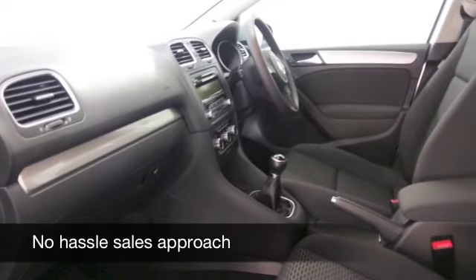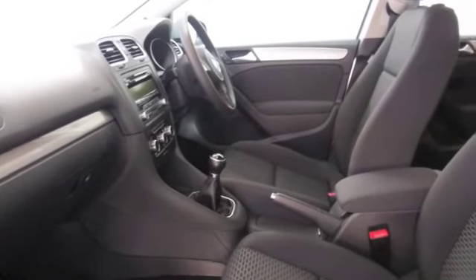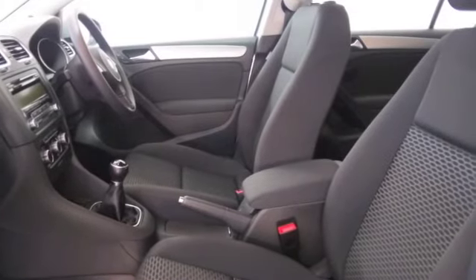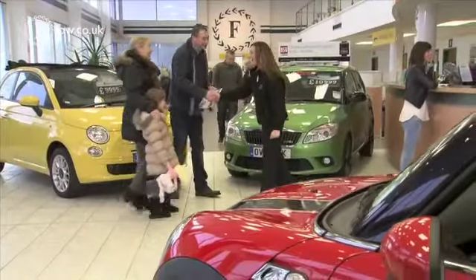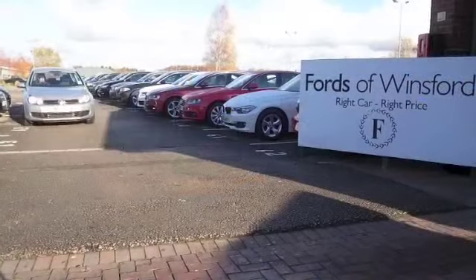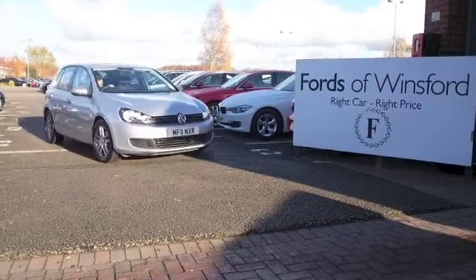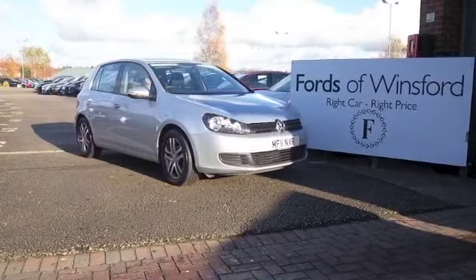Now, if you like the look of this car, why not ring and reserve? We can hold it for you for up to 48 hours until you can get here. And if you bring your license with you, you can take it out for a test drive. And don't forget, part exchange, finance — no problem. Come and discover this great car for yourself, at Fords of Winsford.